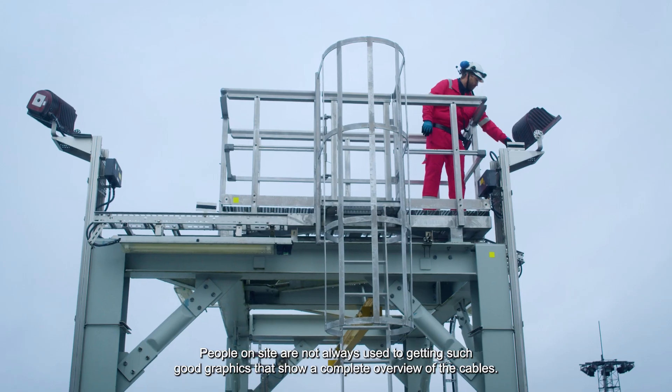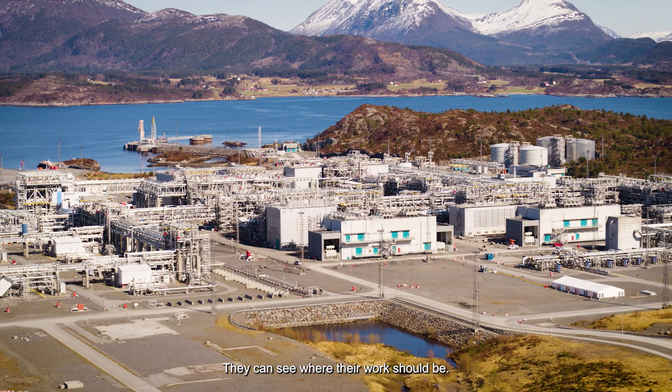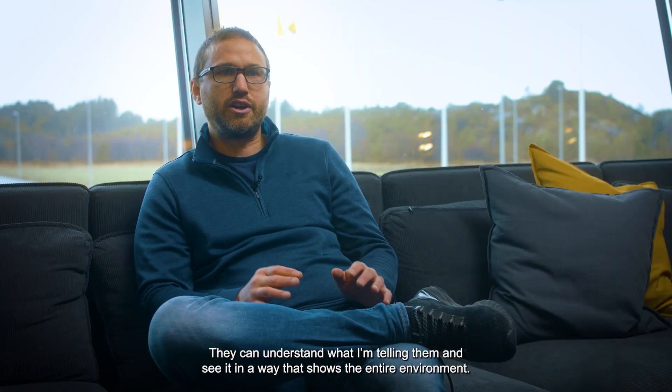People on site are not always used to getting such good graphics that show a complete overview of the cables. They can see where their work should be, they can understand what I'm telling them, and see it in a way that shows the entire environment.